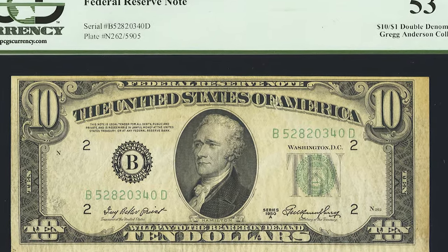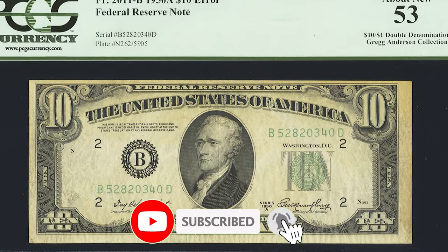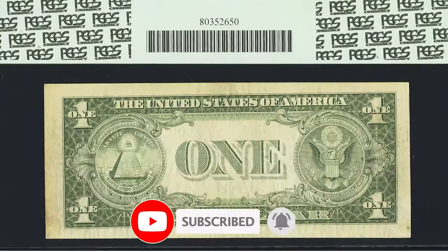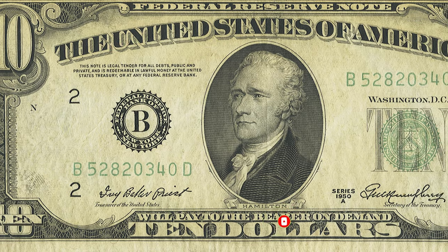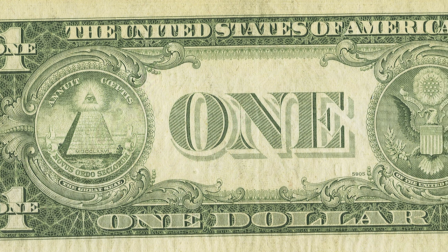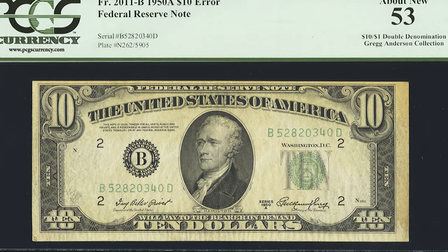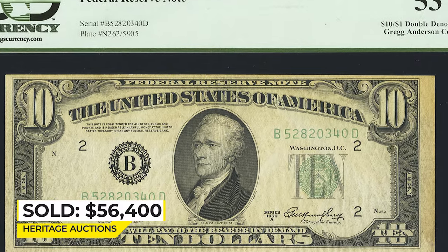This is a super valuable error $10 bill with double denomination from the so-called 'series of king of errors' among U.S. error bills. The front side of this note displays a $10 design while the reverse features a $1 design. This $11 piece is of the highest rarity and it ended up selling for $56,400.